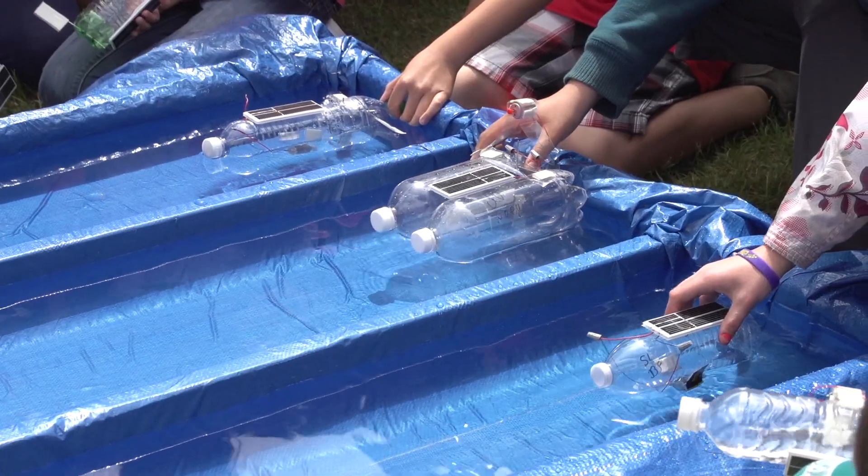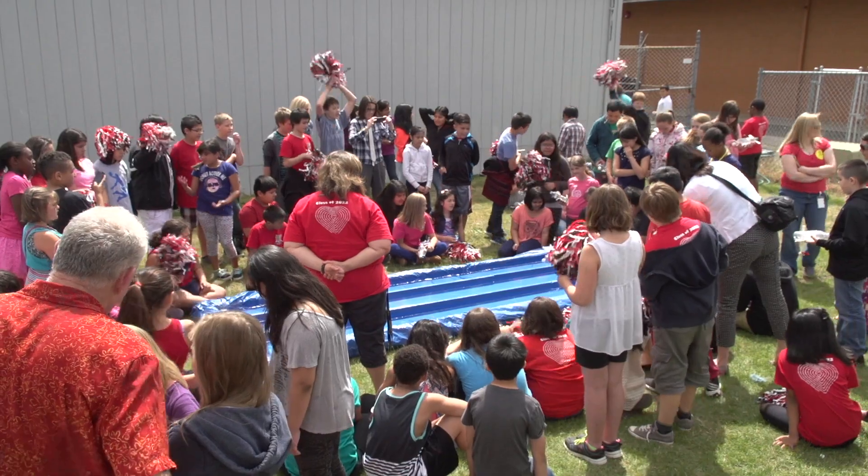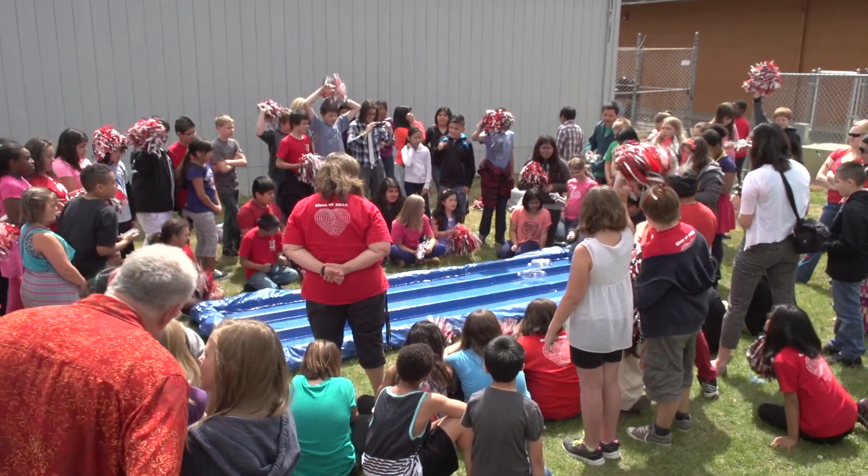The Bonneville Environmental Foundation facilitated this project with teachers, and representatives were on hand to see the boats in action. As the program director, I'm usually doing lots of administrative stuff like budgets and things, so I love seeing this sort of thing.